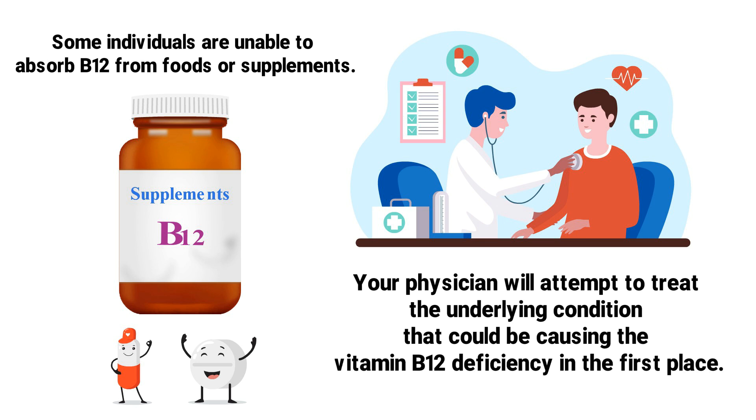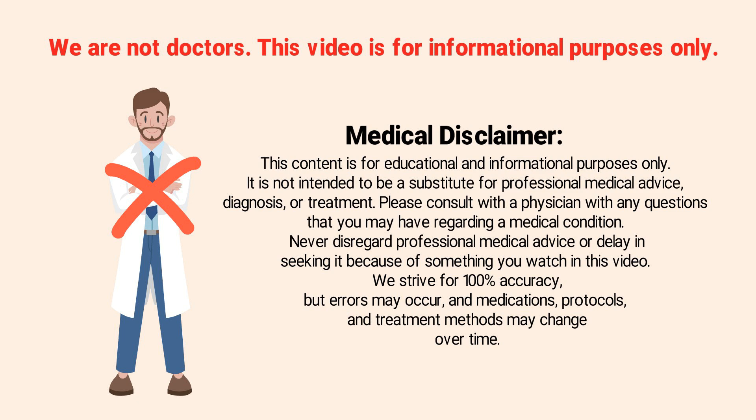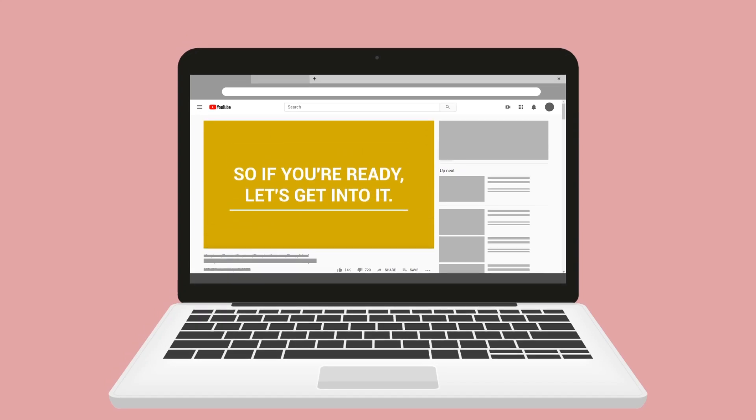Treating the underlying condition would be the most effective treatment method. Just a quick reminder: we are not doctors. This video is for informational and educational purposes only.